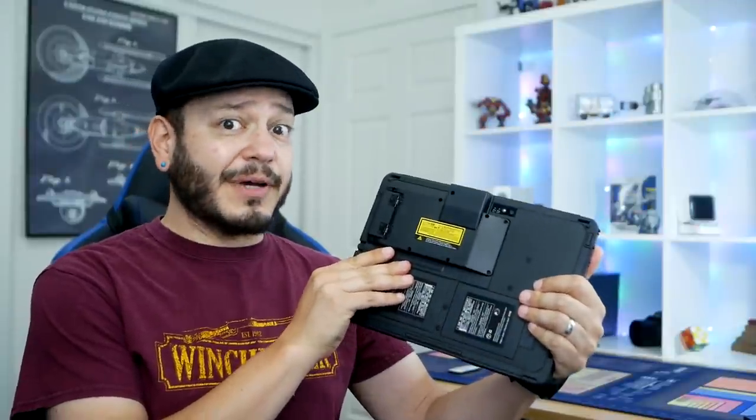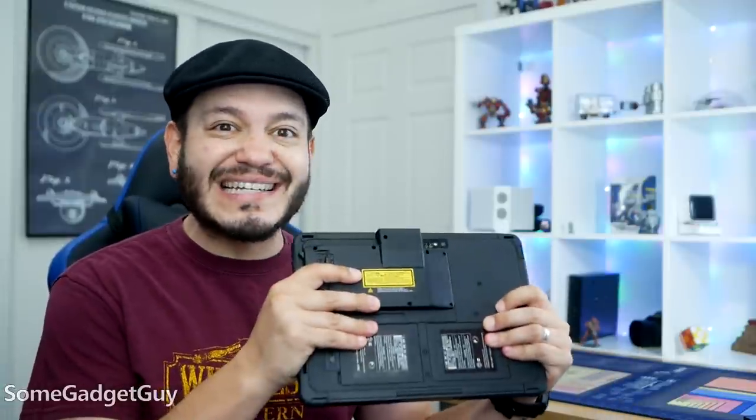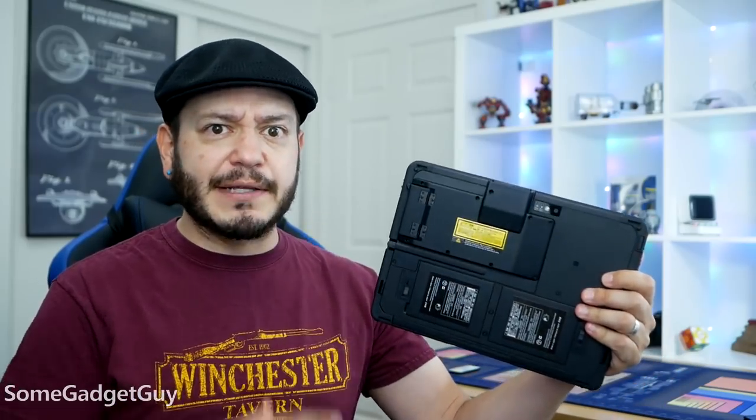This one might be a little above my pay grade. My channel focuses on consumer electronics, but I absolutely love rugged gadgets. So when Panasonic reached out about their new Android tablet offerings, even though this is definitely more of an enterprise solution, I needed to take it for a spin.